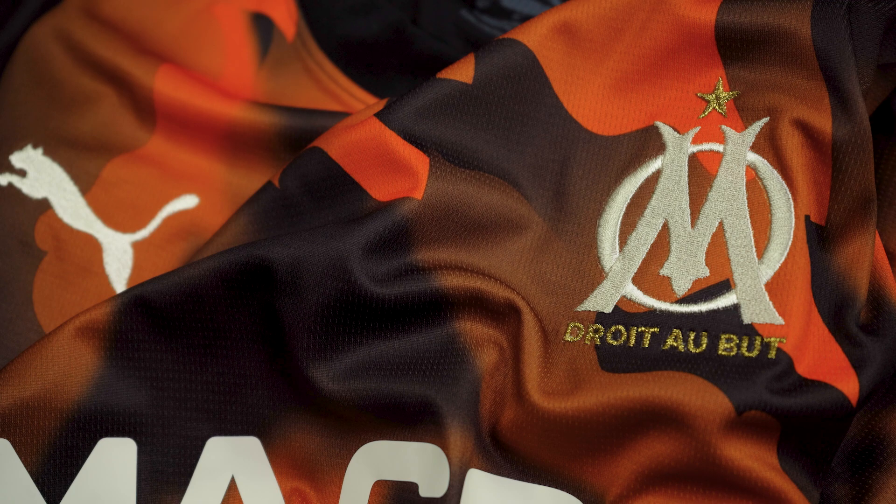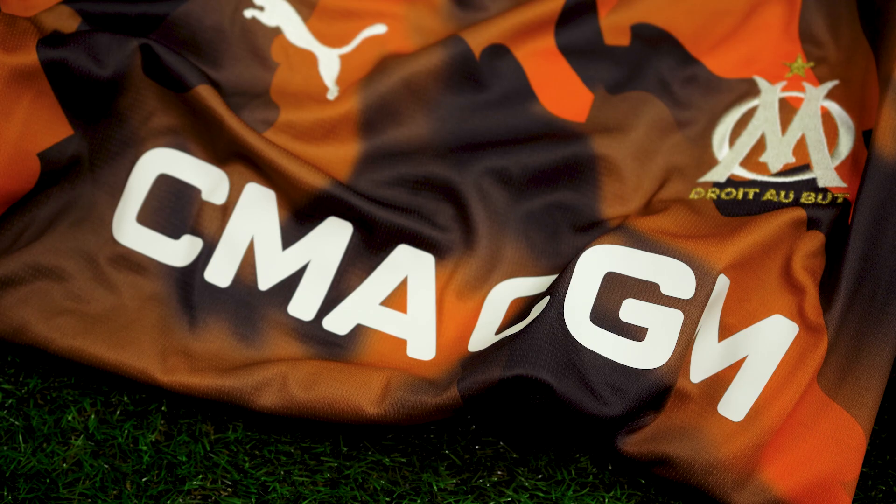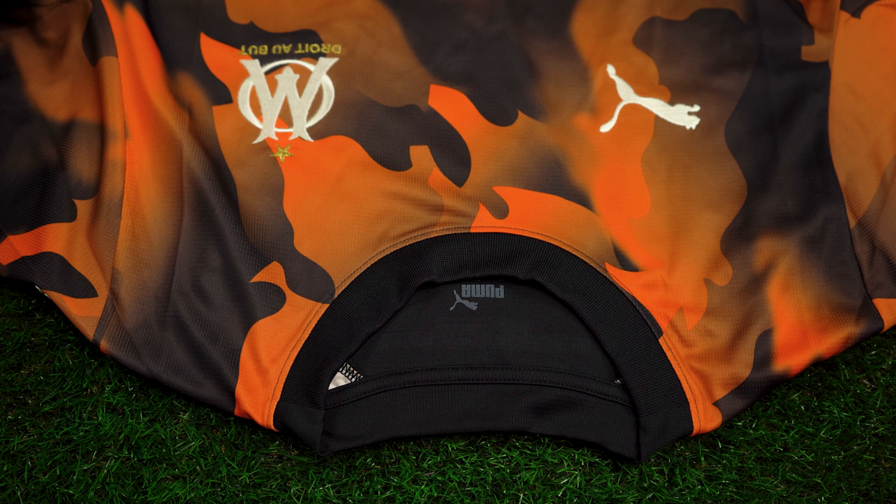The full bar crest of Marseille and the Puma Cat logo are stitched onto the jersey. Main shirt sponsor CMA sits on the center of the jersey in white. A rounded black collar was used on this third jersey with the graphic reading 'volcanic people' sitting inside it.